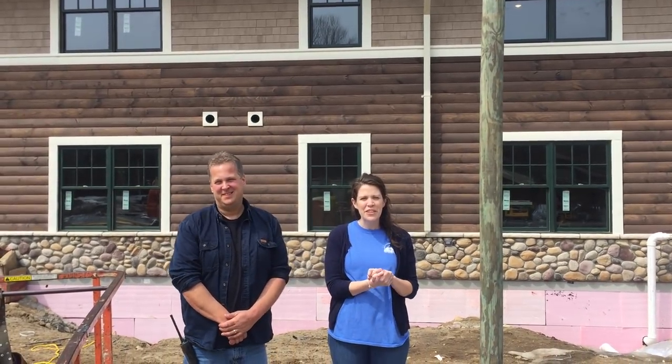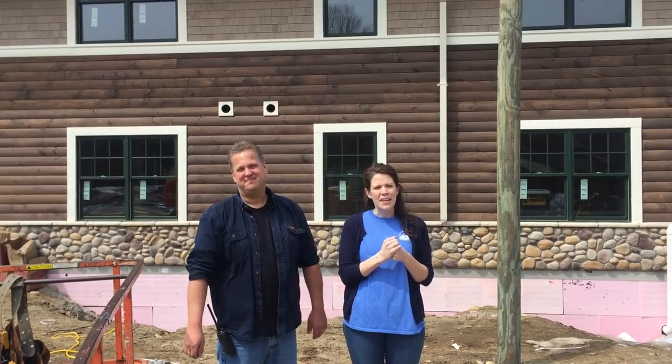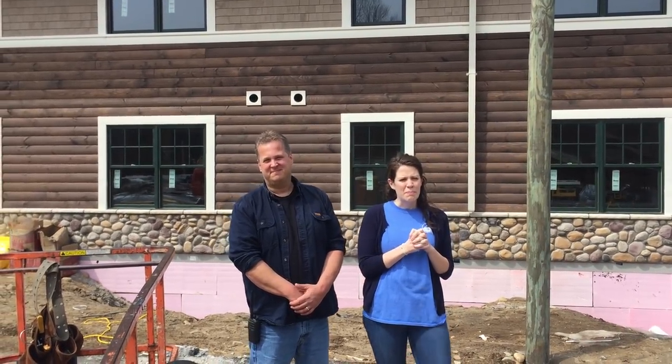Hi everybody, I'm Kate Walsh, the camp director here at Double H, and I'm joined by Conrad Fleischmann, our director of facilities. We are so excited to show you guys the inside of our new building, the Raccoon Cabin. The building's still under construction, but we're going to get a sneak peek. Before we go inside, we're going to learn a little bit about the outside of the building, and Conrad's going to tell us why it looks a little different than other parts of our camp.